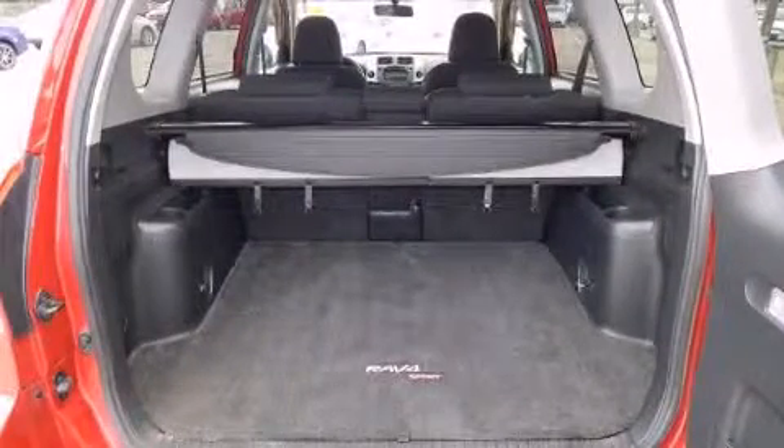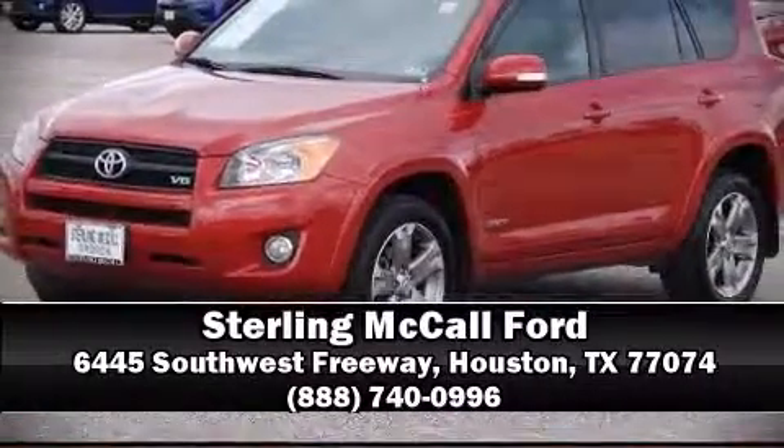peace of mind by detailing information related to past owners and service records. Please don't hesitate to give us a call.